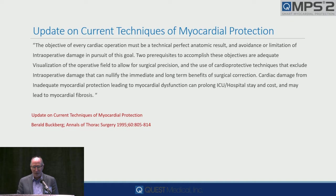The objective of every operation is a perfect anatomic result and avoidance or limitation of intraoperative damage. Two prerequisites to accomplish these objectives are adequate visualization for surgical precision and the use of cardioprotective techniques that exclude intraoperative damage that can nullify the immediate and long-term benefits of the surgical correction. Cardiac damage from myocardial protection, leading to myocardial dysfunction, can prolong the hospital stay and costs.